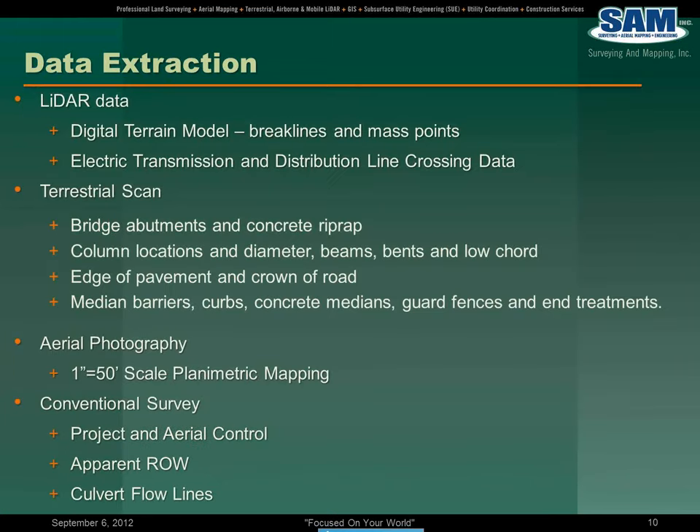As far as data extraction, keeping in line with the theme of data integration, from the LiDAR data we collected and produced a digital terrain model, which consisted of breaklines and mass points. Mass points were extracted from the LiDAR, and we supplemented that with breaklines in a quasi-stereo environment. Also, overhead electric transmission and distribution line crossing data was extracted from the LiDAR data set.